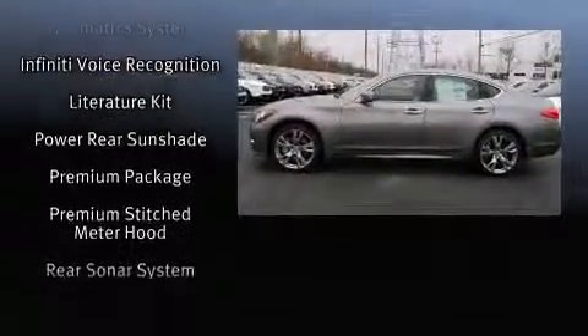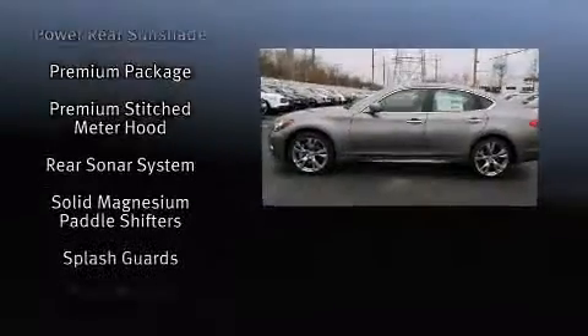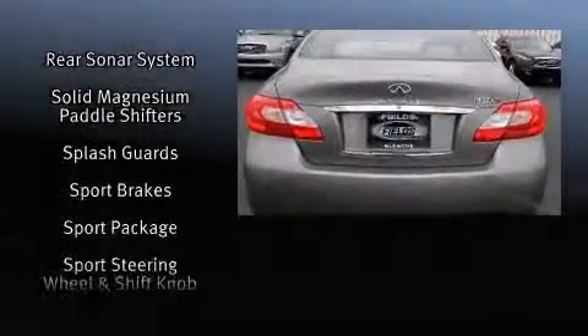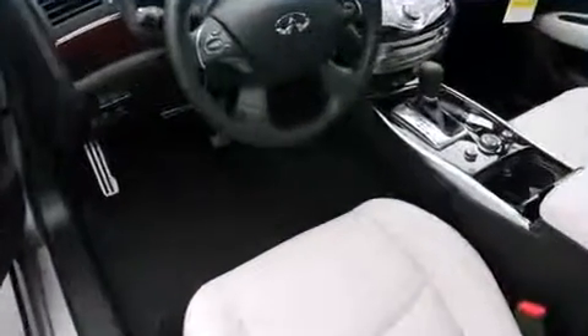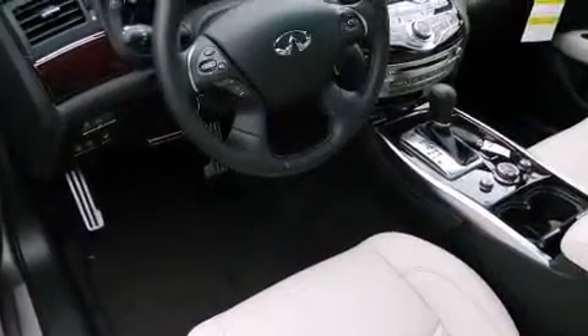Infiniti also prioritized safety and security with features such as traction control, an emergency communication system, and four-wheel disc brakes with ABS. Brake Assist technology provides extra pressure when applying the brakes.